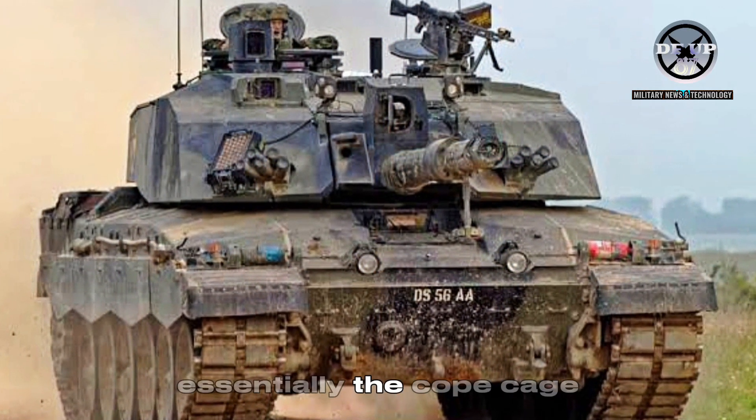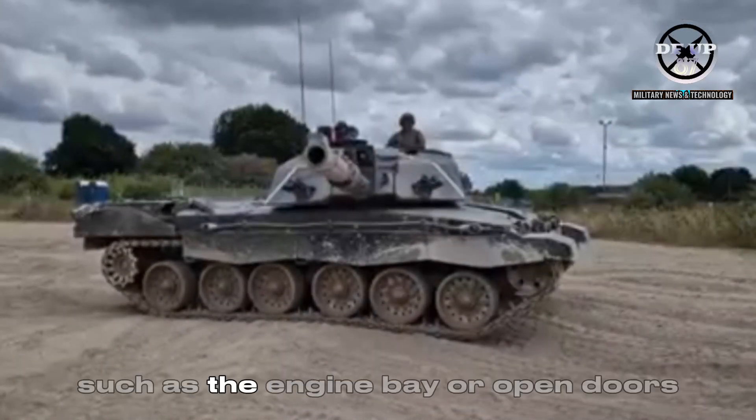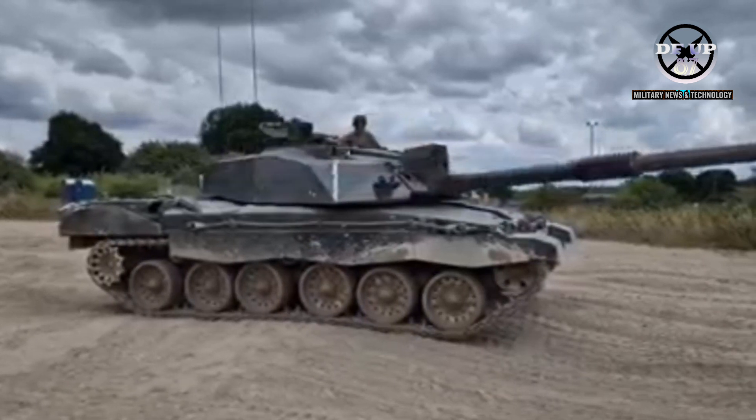Essentially, the cope cage physically prevents ammunition from hitting weak points on an armoured vehicle, such as the engine bay or open doors.